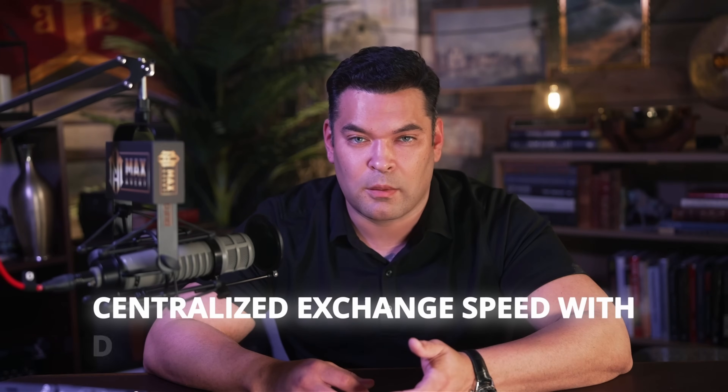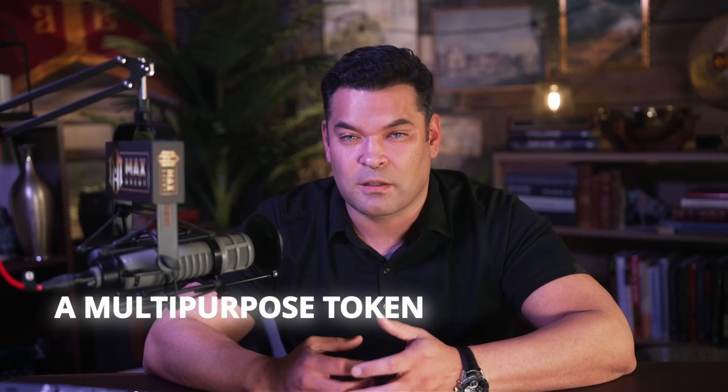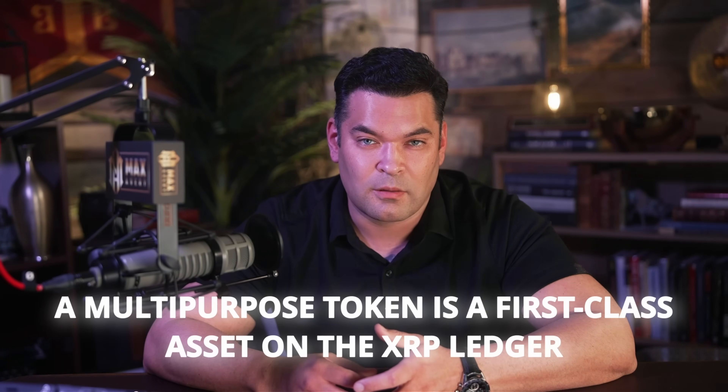Integration with multipurpose tokens means all these liquidity mechanisms work seamlessly with complex financial instruments. Tokenized bonds can trade on order books, fractional real estate can bootstrap liquidity through AMMs, and structured products can be automatically routed through optimal paths. This integration happens at the protocol level without requiring smart contracts, bridges, or wrapped tokens — a multipurpose token is a first-class asset on the XRP Ledger, tradable on the DEX, usable on AMMs, and compatible with payment channels natively.